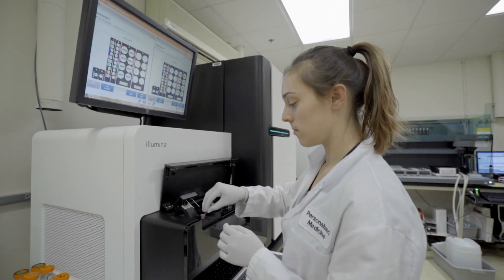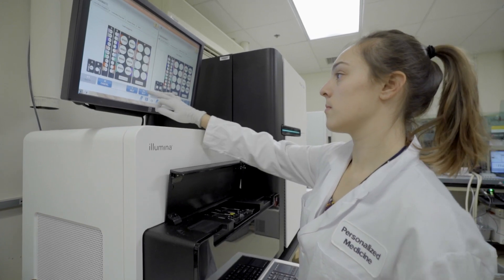I think that the Illumina product is really the most superior product on the market today.